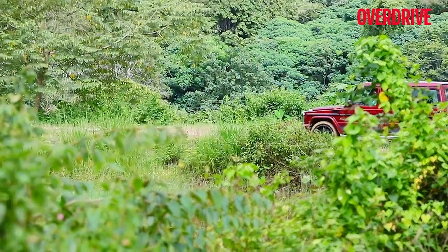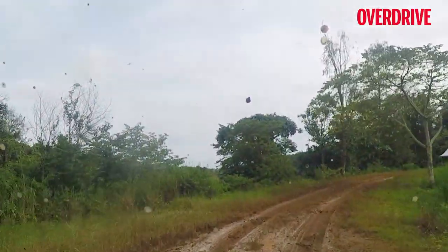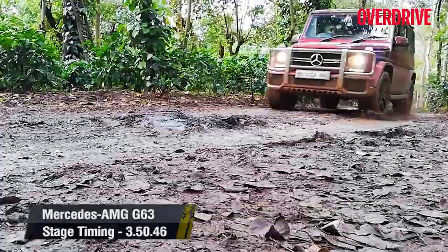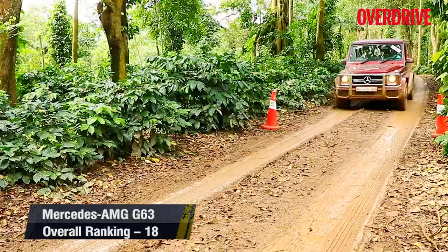The G63 isn't meant for long-distance touring, and that engine is a real guzzler. It gets quite a handful in the slush with its wide tires and a surge of power being fed to them. That said, it has confident handling and is fun to drive, but not suitable for setting stage times.